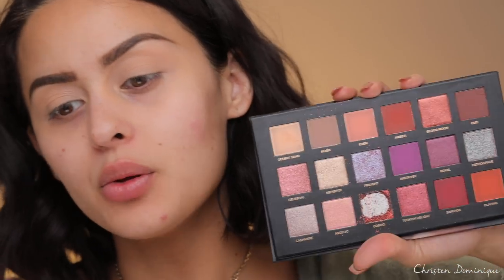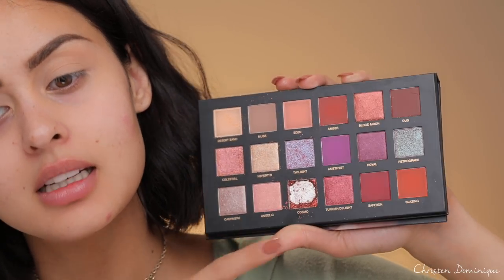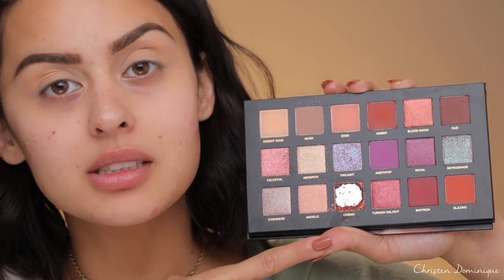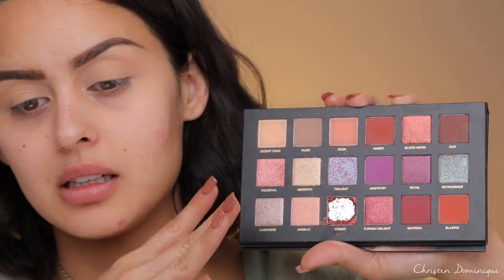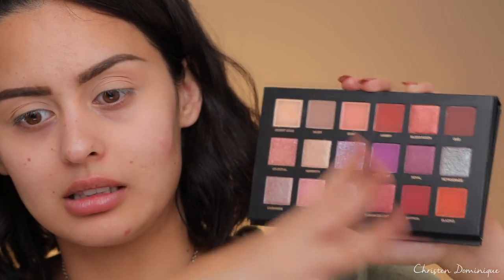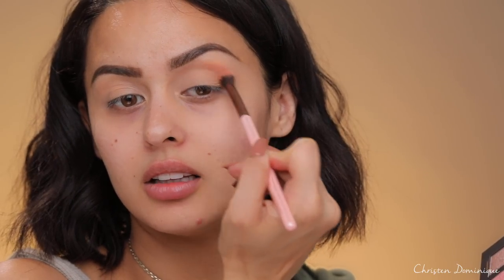This palette is pretty warm — gives me fall vibes. The only thing that made me sad when this palette came in is the Cosmo shade, which is the only glitter press — it came in completely broken apart. I looked at everyone else's and theirs came intact, so I think it might just be something wrong with the way mine came in. The first shadow I'm going to go in with is Eden, just to warm us up a little bit in the crease. I'm going to take this with my Luxie 229 brush and work that right in the hollow area.